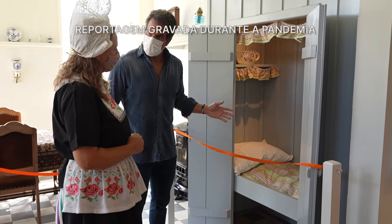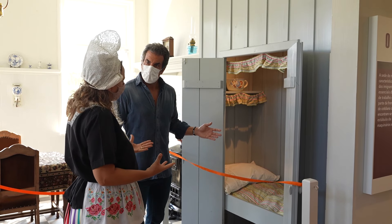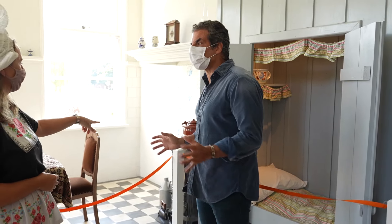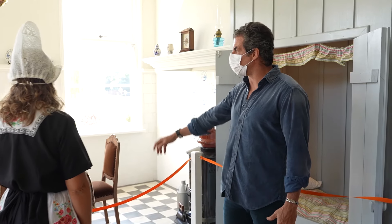Aqui eu estou vendo que tem uma dispensazinha com os utensílios. Todo o espaço era aproveitado. Então, aqui é a dispensa da casa. Aqui é o escritóriozinho. A cozinha era o lugar mais usado naquela época — era tudo concentrado aqui na cozinha.